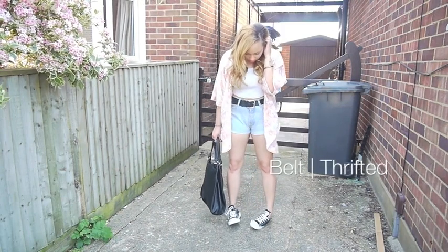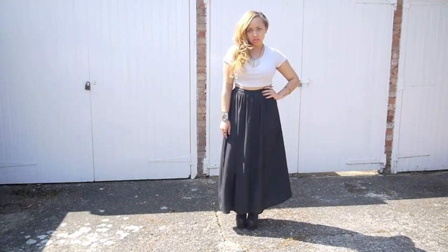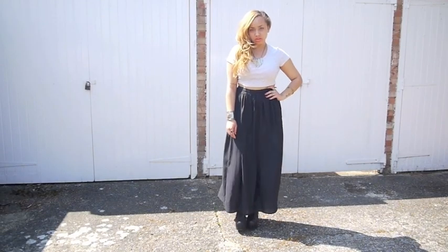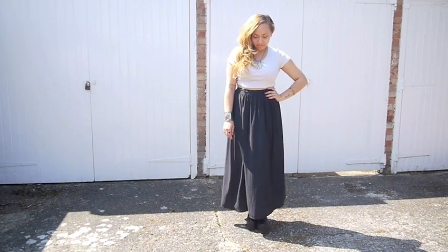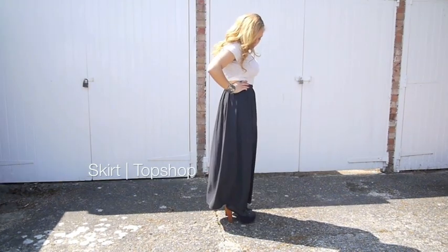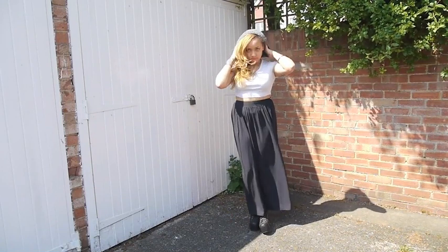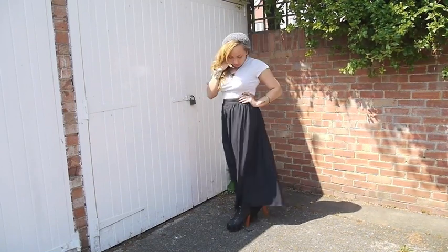I think this is my favorite look. Maxi skirts usually sit quite high up on the waist, so I think they're perfect to go with a cropped tee. They also help to dress it up, or you could dress it down by adding something like a green hat, or obviously just wear flats or sandals.